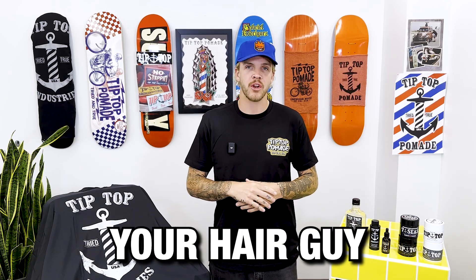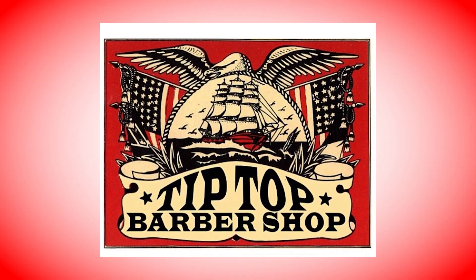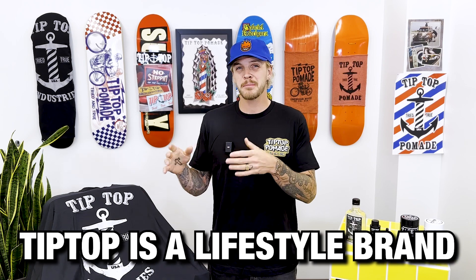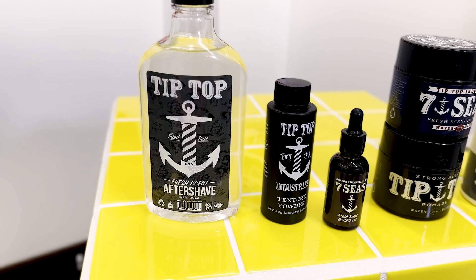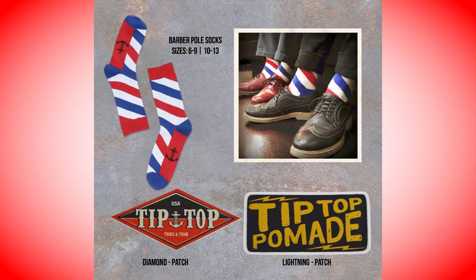Hey guys, it's Levi from Sunday, your hair guy, and today we're talking about Tip Top pomade. A major thing I appreciate about the brand and the guys behind it is their desire to reflect and honor the roots of barbering. They have built a brand on respect and culture. Tip Top is a lifestyle brand — it's about the lifestyle: skateboards, clothes, pomades, powders, beard oils, bombs, after-shape art, aprons, capes, even socks.